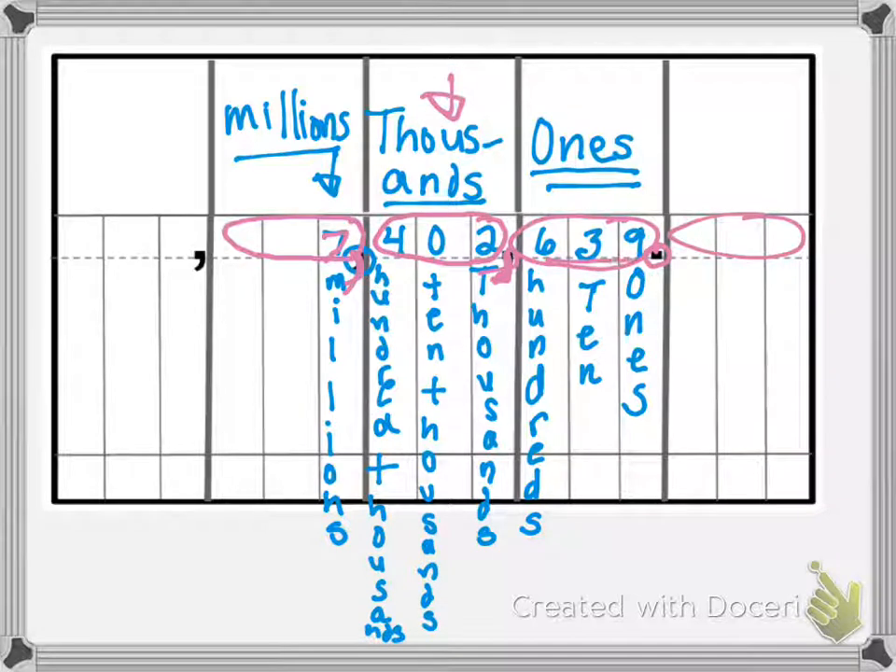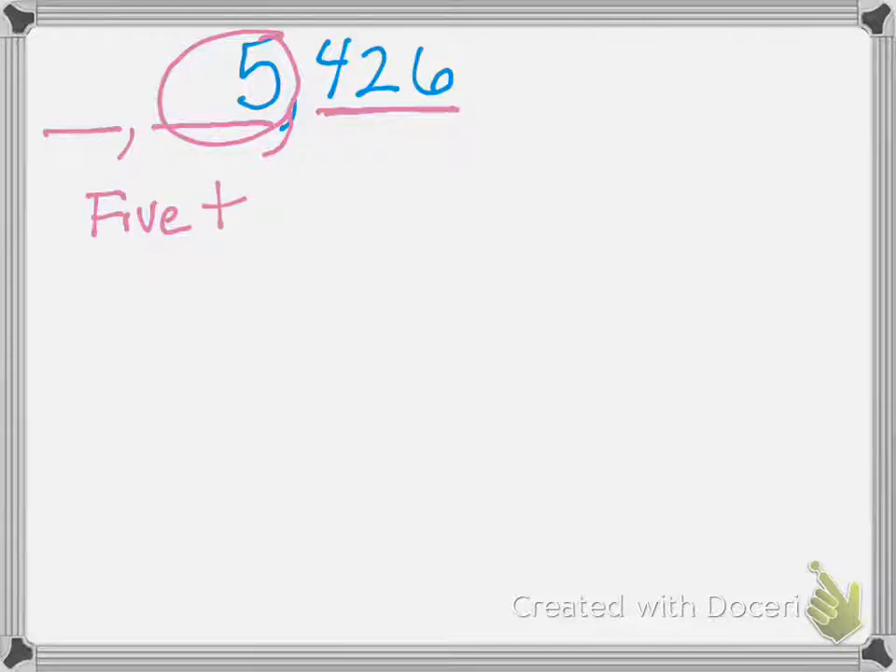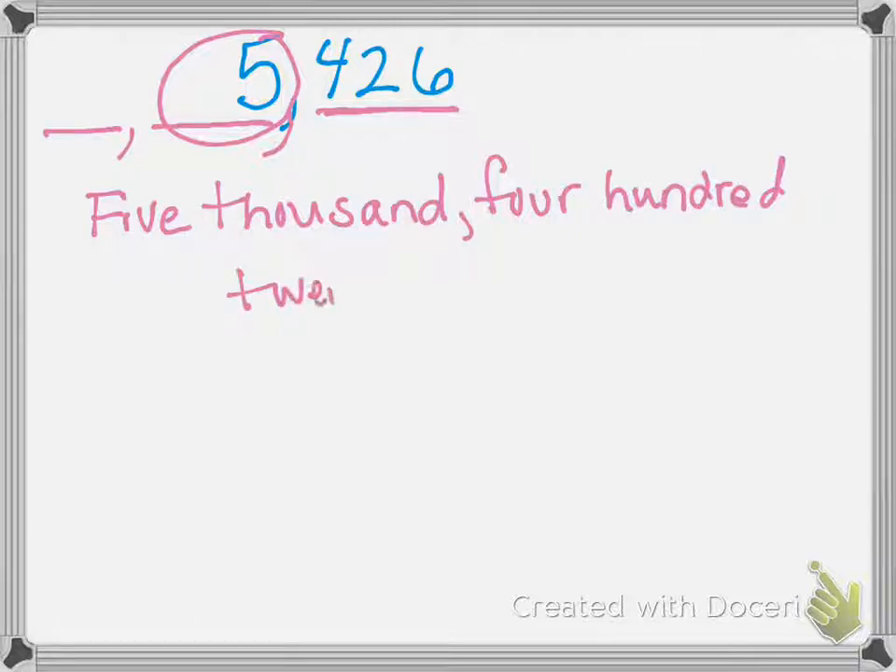Being able to say it helps us to write it in word form. So let's take a look at this number. This is a smaller number, so it's easier. We have our ones family and our thousands family, and nothing in the millions family. So we say just what we see: five thousand, four hundred twenty-six. And that is exactly what you write for word form — five thousand, four hundred twenty-six.